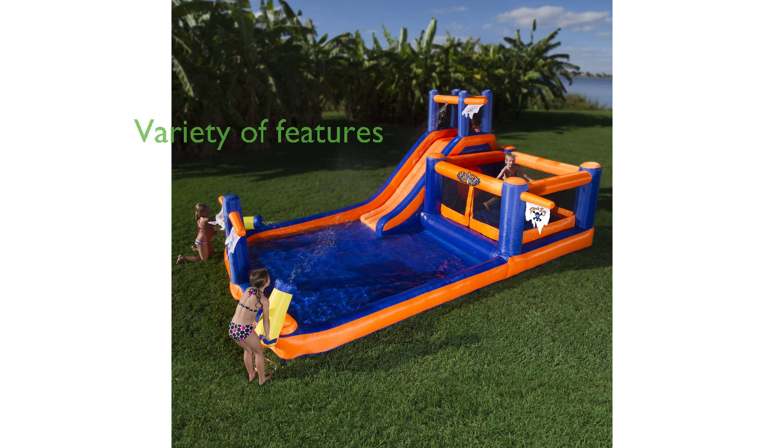It comes with a variety of features including a slide, a bouncer, a crawl tunnel, a climbing wall, and dual water cannons that promise hours of entertainment.